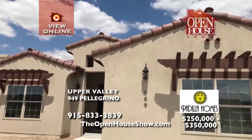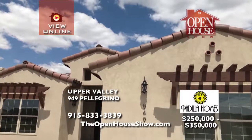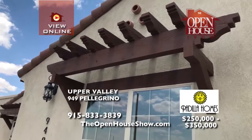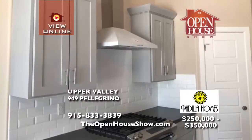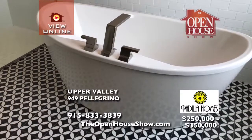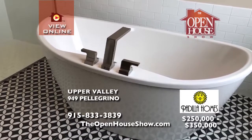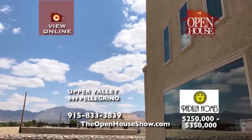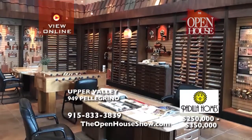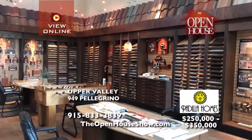Visit the brand new Padilla Homes model home in Borderland Village, a beautiful upper valley neighborhood near Westside Drive and Borderland. Padilla Homes has been building quality homes since 1986 and can make building your dream home enjoyable. Choose the perfect lot and then visit the Padilla Homes Design Center to select your plan, fixtures, finishes, and features. Build your dream with Padilla.